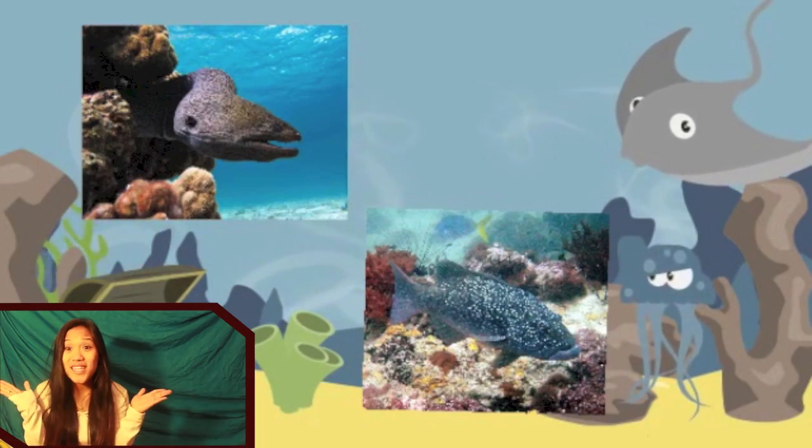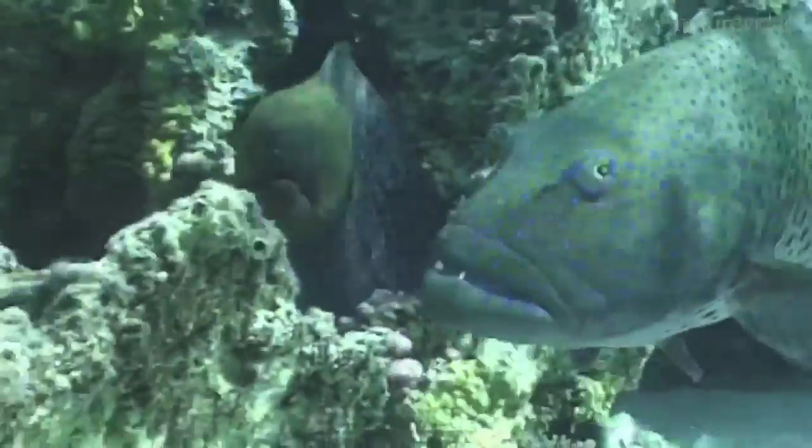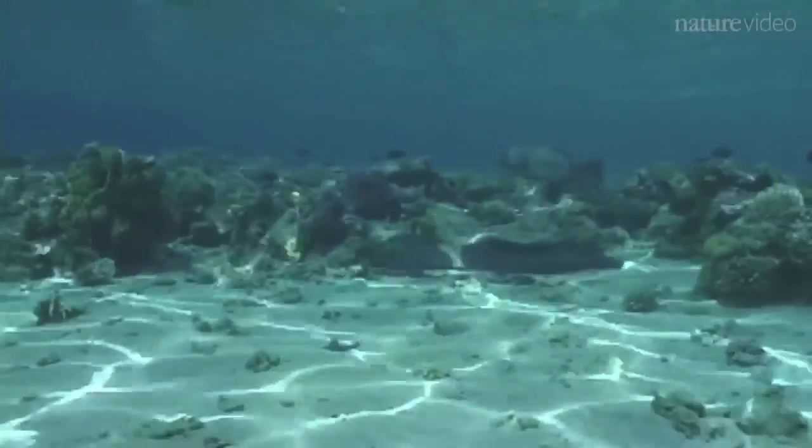Now, what do these two fish have to do with each other? The Coral Grouper teams up with the Giant Moray Eel to work together and hunt prey it is incapable of capturing on its own. How does the Grouper communicate such a complicated request to a fish of a different species?